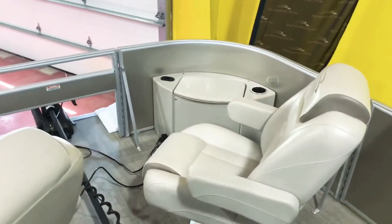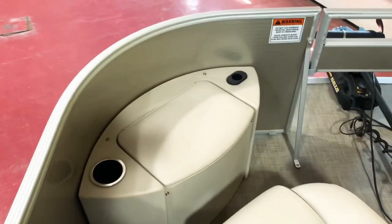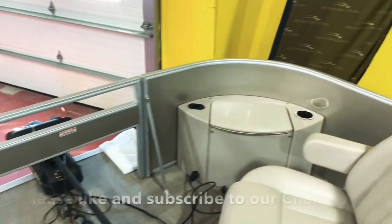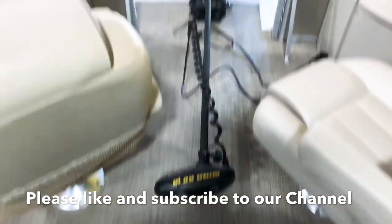Both of these chairs lean back, slide back and forth, recline, and they swivel. We have a live well here on the port side bow, and on the starboard side bow we have the two batteries for the trolling motor. Here's the Minn Kota 24-volt system.